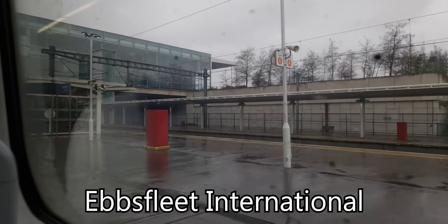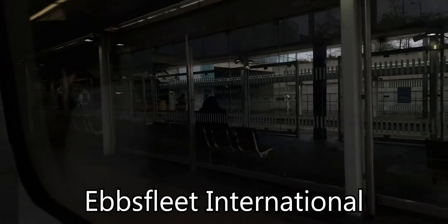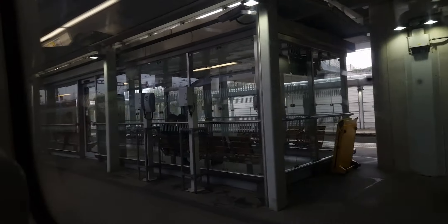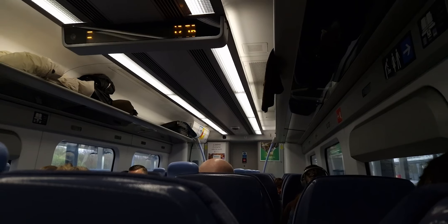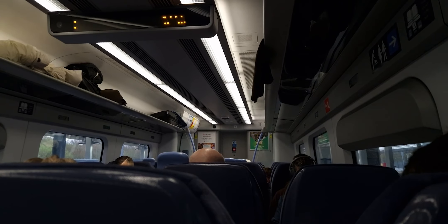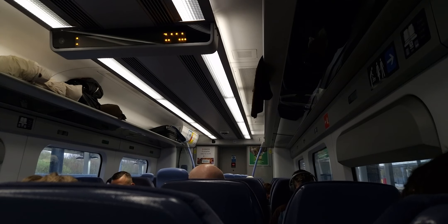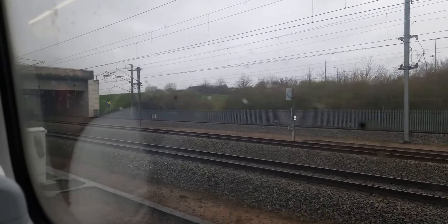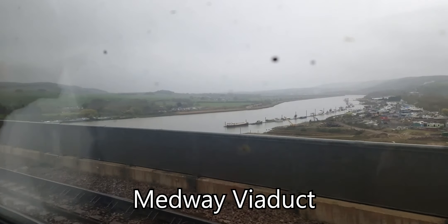It has started raining a little bit — kind of was expecting it to rain down here. Here's Ebbsfleet. Just as we're pulling away from Ebbsfleet, it has started raining. Woah, pretty view.